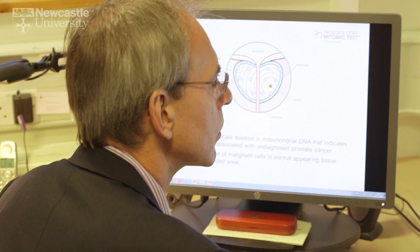Prostate cancer is the second most common cancer in males worldwide, and it's particularly important in terms of its early diagnosis. Here at Newcastle University we've developed a test for early detection of prostate cancer.